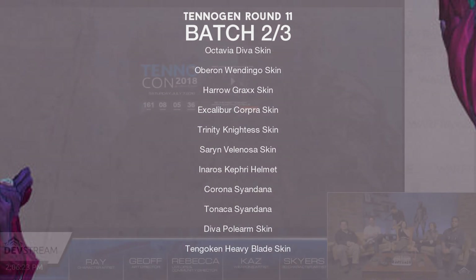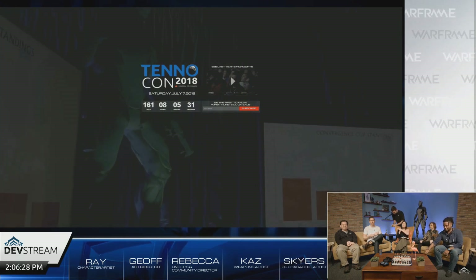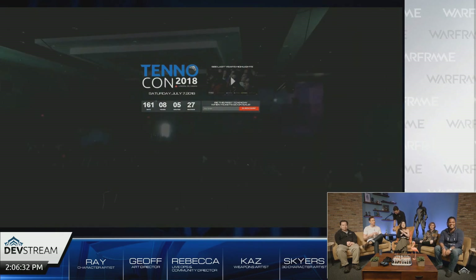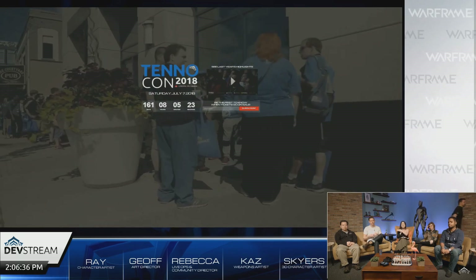They also announced that TennoCon 2018 will be on July 7th this year. They have a hype site already up and going, so if you want to check that out a link will be in the description, as well as a link to the official overview of the devstream if you want to read through that and see confirmation.